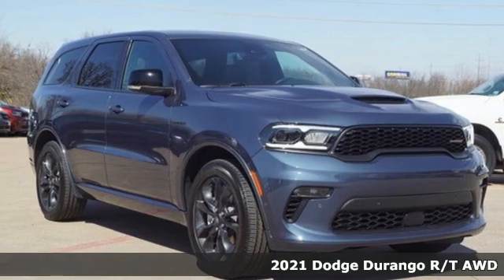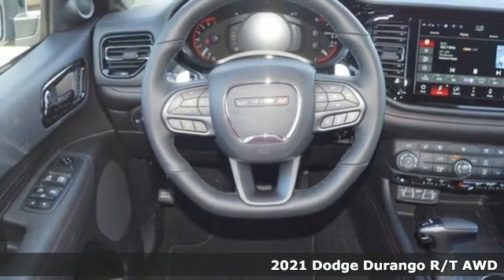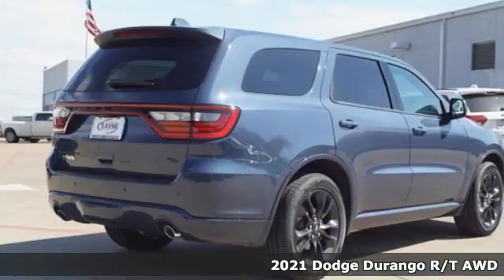Here's a new 2021 Dodge Durango. With incredible power, space, and safety, adventures spring to life with the all-in Durango.